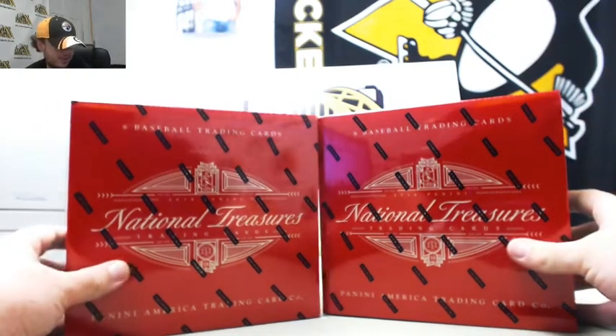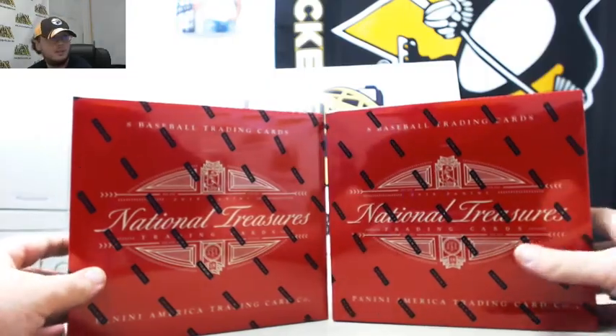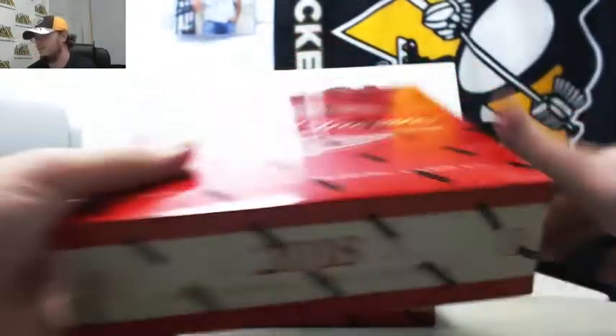Alright everybody, next one here for Charles. This is two 2018 Panini NT baseball boxes. Good luck. Let's see what we can pull for you here.